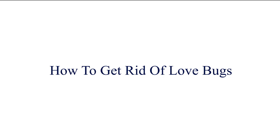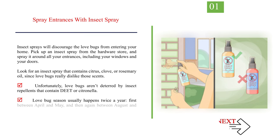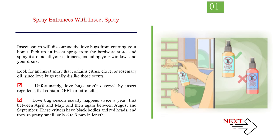Number 1: Spray Entrances with Insect Spray. Insect sprays will discourage love bugs from entering your home. Pick up an insect spray from the hardware store and spray it around all your entrances, including your windows and your doors. Look for an insect spray that contains citrus, clove, or rosemary oil, since love bugs really dislike those scents.